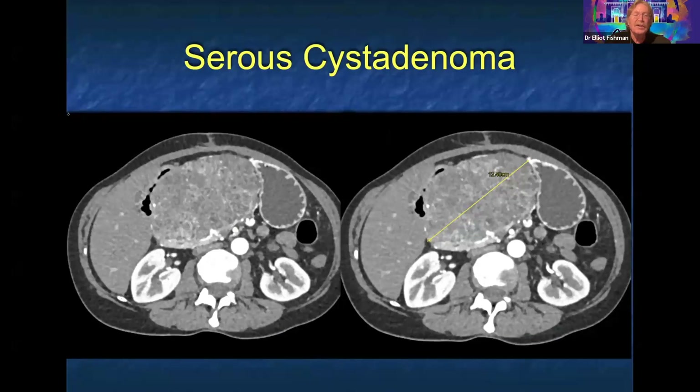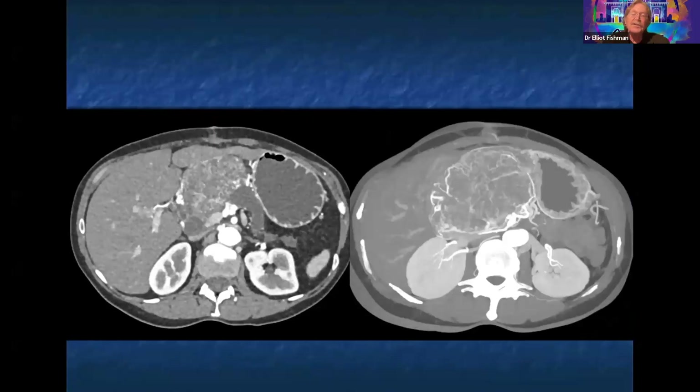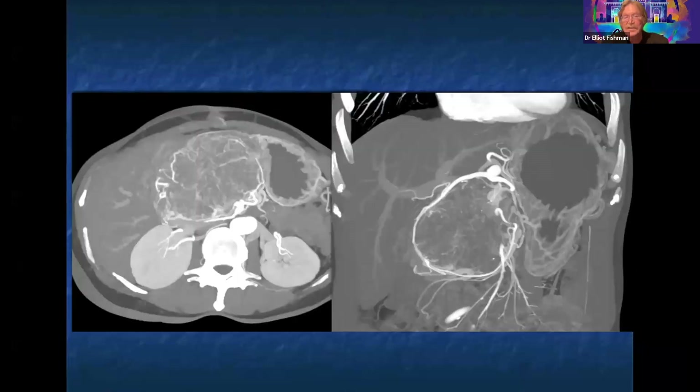Here's another example — a large cystic lesion over 12 centimeters, pushing on the stomach, with mottled enhancement. On MIP imaging, it has lots of vessels going through and around the lesion. Serous cystadenomas can look like neuroendocrine tumors because they can be very vascular. One key difference is that with serous cystadenomas, the vessels are stretched. Here the patient's GDA and hepatic artery are being stretched around the mass, which was a serous cystadenoma.